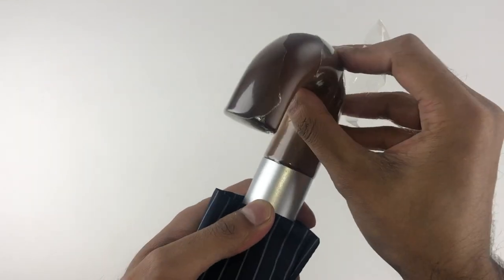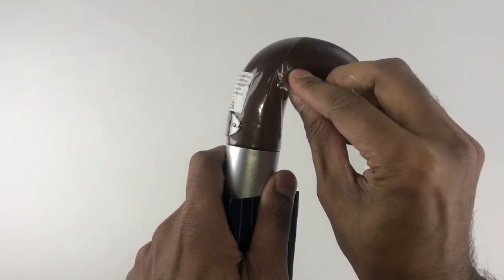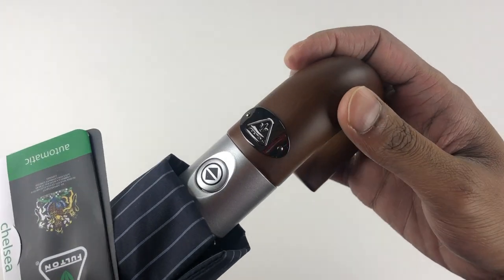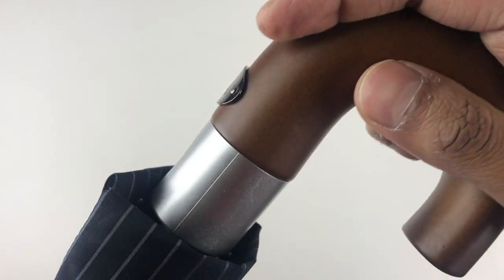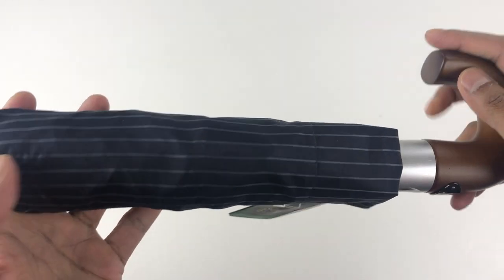Fulton is a British company started by a mechanical engineer by the name of Arnold Fulton in 1956. The model that we have here is the Chelsea in the automatic folding category. The striking feature of the Chelsea is clearly the genuine wooden handle, that comes with a plastic shrink wrap for protection at the time of purchase.